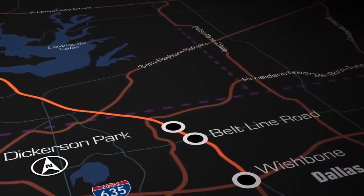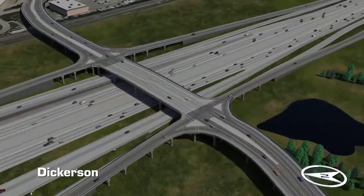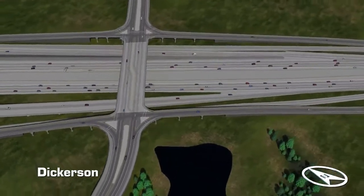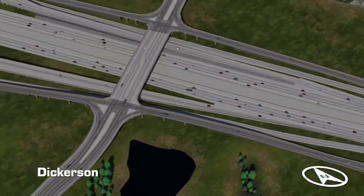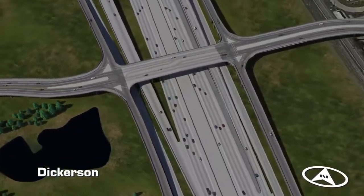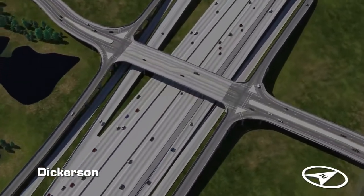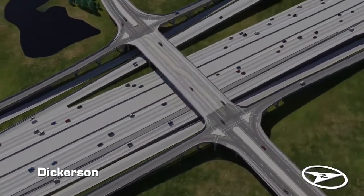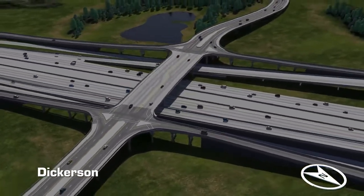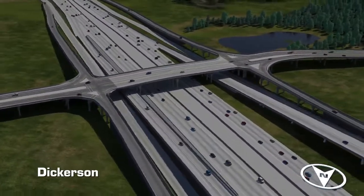The project will also add a new east-west connection by extending Dickerson Parkway to the west. The new intersection will cross over I-35E and connect to the north and southbound 35E frontage roads, as well as the northbound frontage road of the President George Bush Turnpike. The new bridge will have two lanes of traffic in each direction, sidewalks on both sides, and will connect commuters to the DART Trinity Mills Station. This station serves as the transfer point between DART Rail and the DCTA A-Train.